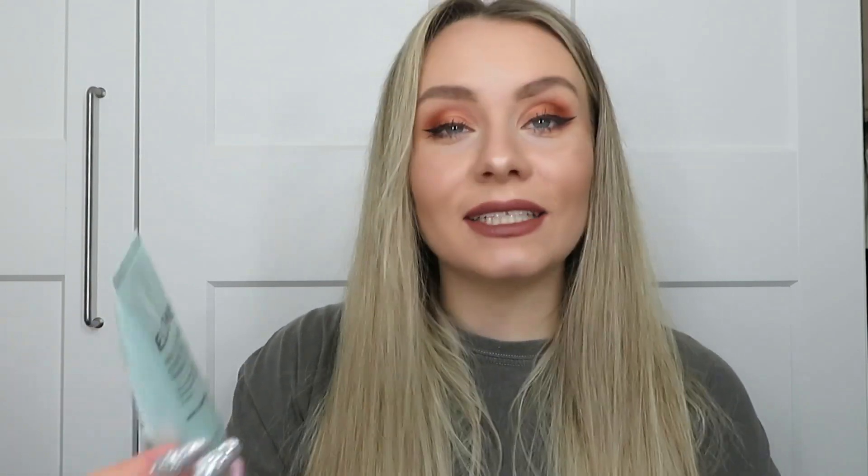They both work so well — I'd be happy to use either again as a first cleanse to remove makeup. No complaints about either, they both worked really nicely. I just prefer Emma Hardie for the texture. As a second cleanse I was using the Elemis Pro-Collagen Energizing Marine Cleanser. I absolutely love this — I finished the full size a few months ago and it was amazing. It smells good, it really cleanses your skin but it's not stripping at all. It's a really nice gel cleanser. This was in the Glossy Box advent calendar on day one, which was a really nice surprise. I've now moved on to the next size up that I got in the Elemis set from QVC before Christmas. I'd happily buy this one again and again.